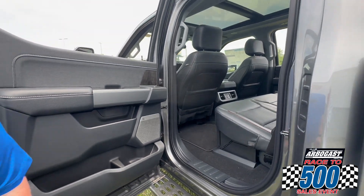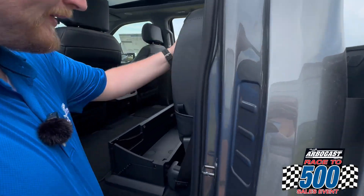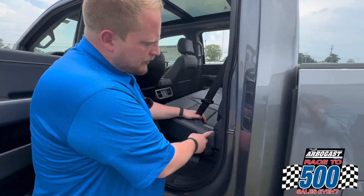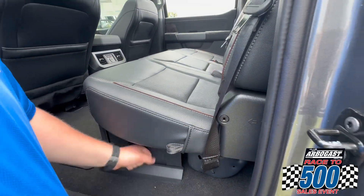One of my favorite features of these Super Duties is the lockable under-seat storage. Simply fold that seat up and it gives you access to this awesome storage bin underneath. If you don't want anybody to get access to what you've got inside, use your key fob to lock it — and that's going to keep anyone from getting access to that under-seat storage.